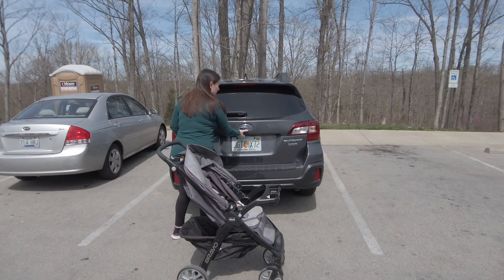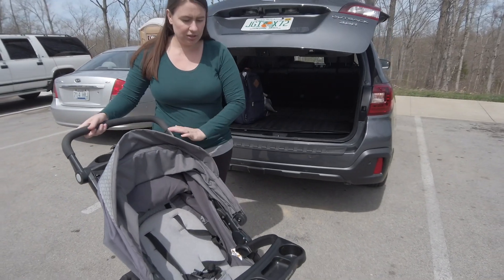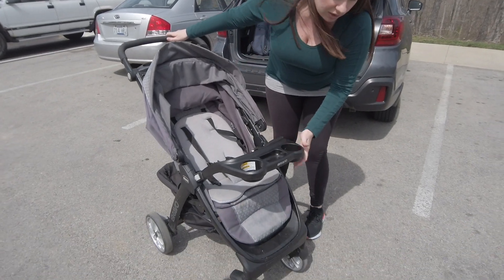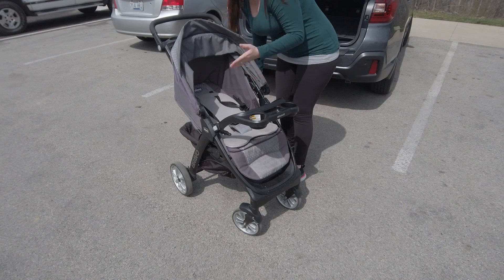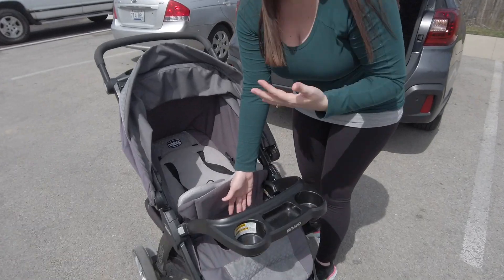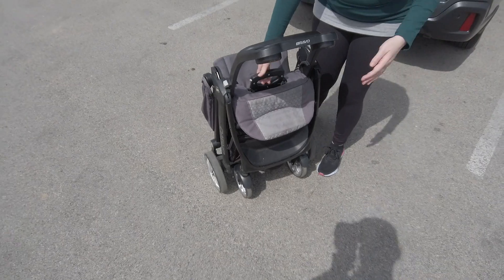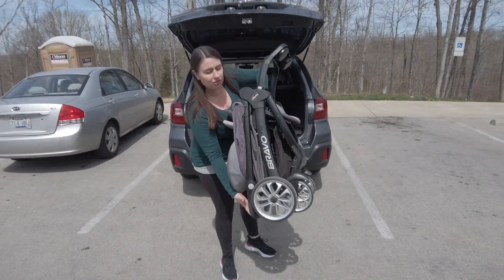It's super easy to close and get into the trunk. To make sure the stroller folds correctly, you want to make sure the wheels are both facing back, make sure the back is reclined all the way, then lift up the bottom. There's a one-hand fold handle here — you just slide it back and pull up and the stroller closes completely. It's super light and easy to pick up.